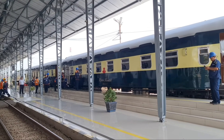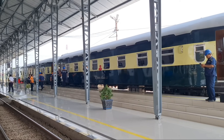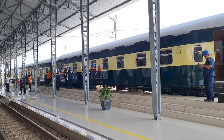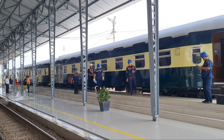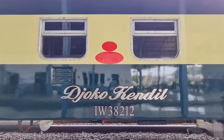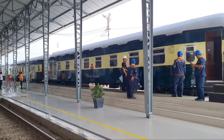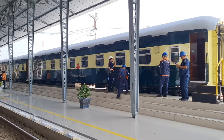Setibanya di stasiun Cikampek, dua kereta Joko Kendil ini diperiksa oleh tim dari Balayasa Manggarai. Karena tadi kecepatannya cukup lumayan ngebut kawan, dari Jakarta hingga sekarang tiba di stasiun Cikampek. Jadi dilakukan pengecekan terlebih dahulu. Nanti kereta Joko Kendil ini akan kembali pulang ke Manggarai.